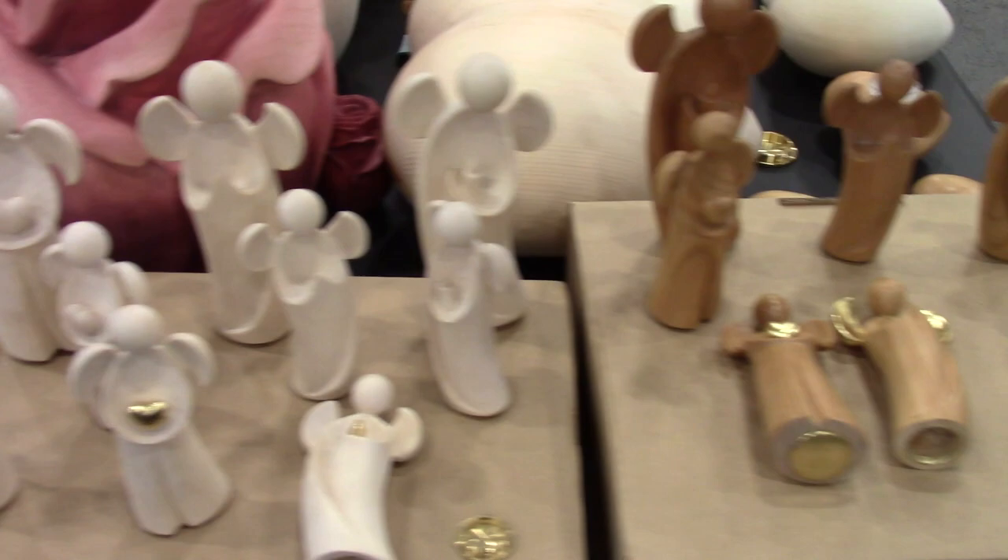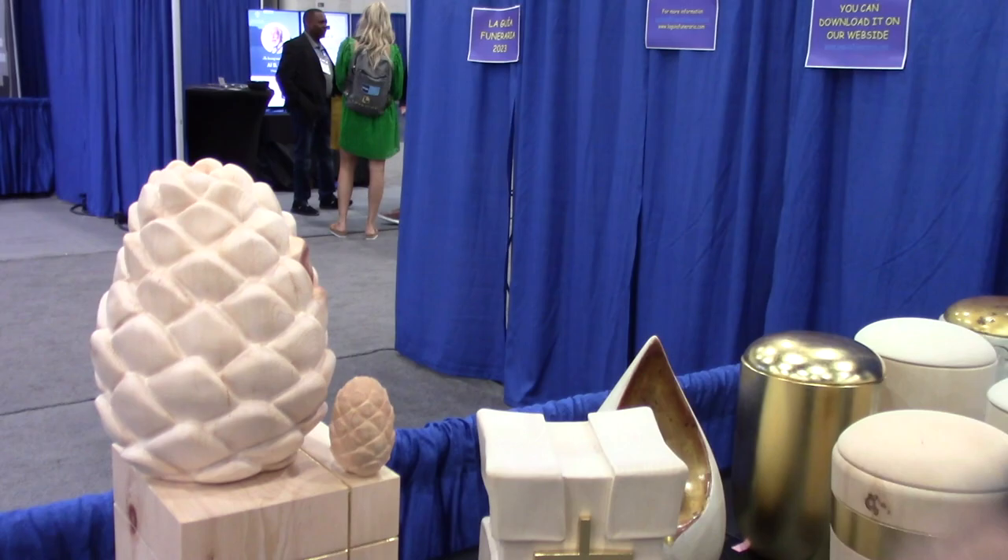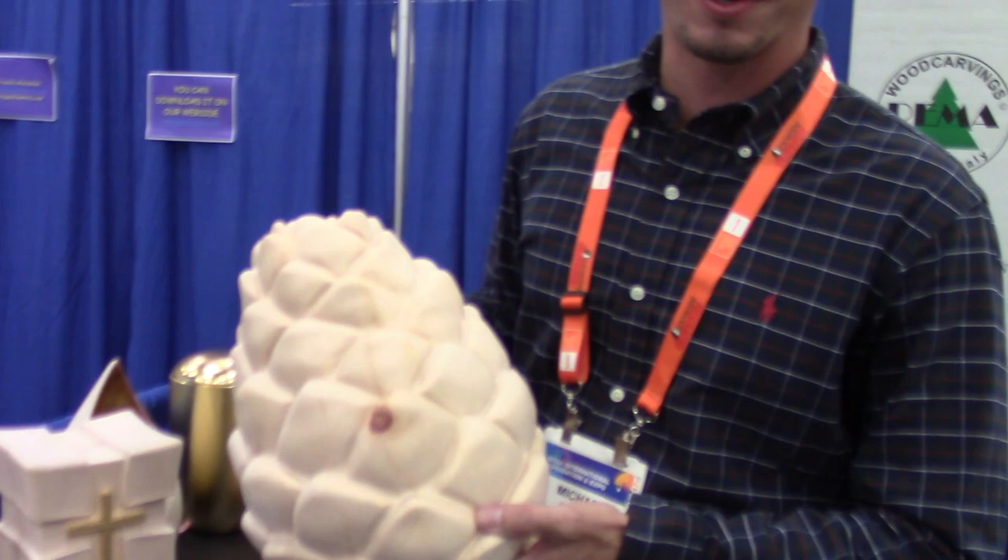There are little angel sets — those are all keepsakes. There are also other unique designs, like religious-based ones such as a cross box. Our company is based in northern Italy, which is in the mountainous region, so there are a lot of pine cone designs, and those sell very well in Europe.